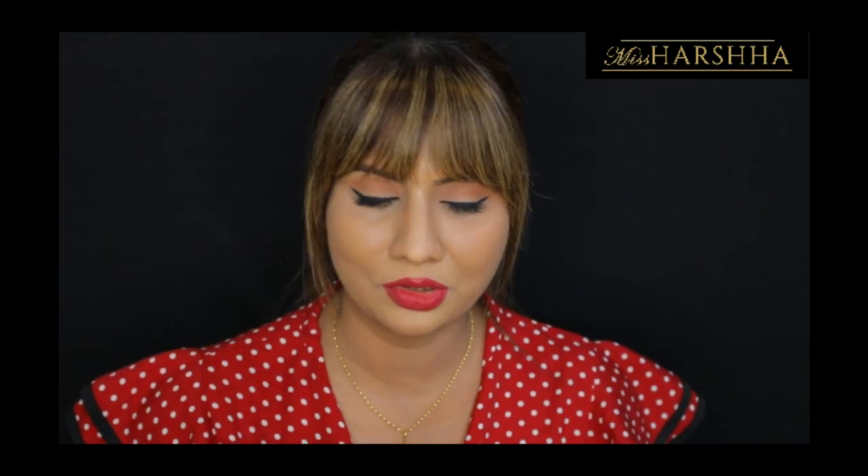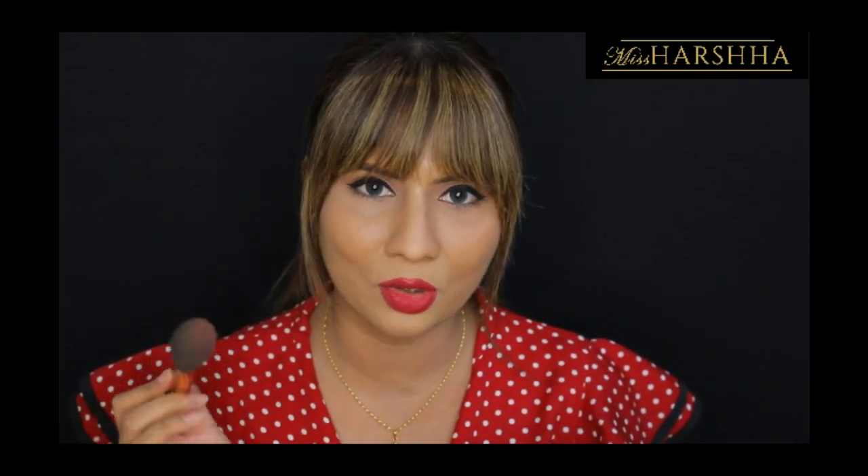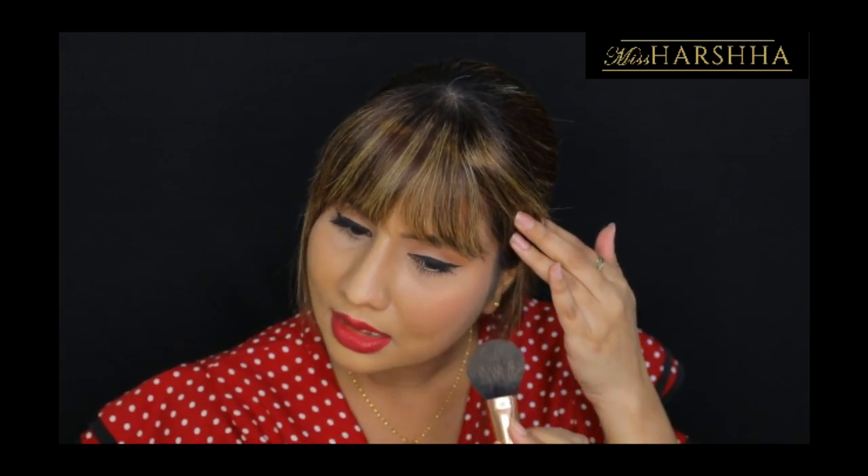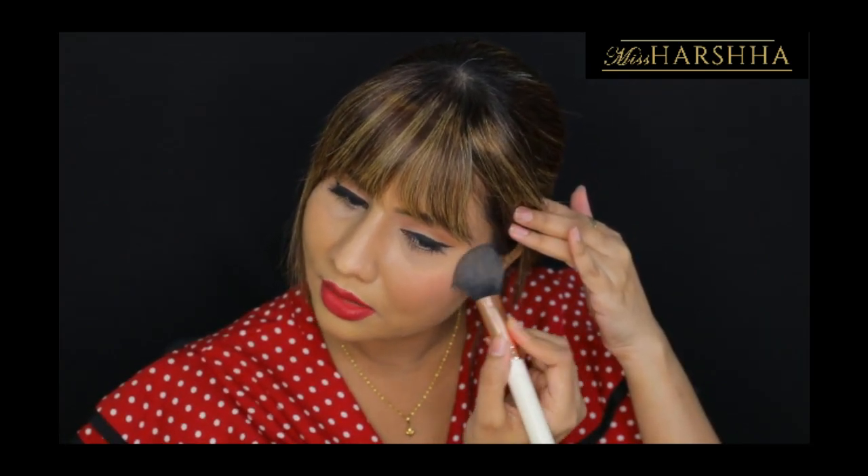Once I've dipped the brush, with light hands I'll just place the blusher on my cheek area. You can take a second dip and apply again — that's fine, just don't take a huge amount all at once. After placing the product, I use a vibrating motion to blend it, then once it's placed in the right areas I take it upwards. With feather-light strokes I blend the blusher outward and upward. Don't bring the blusher too far inward toward your nose.